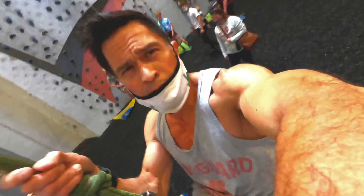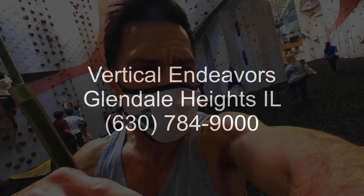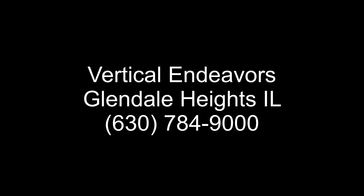I just like doing these because nothing else to do. So up here, this is a ceiling for Vertical Endeavors — that's how it looks down below. I'm going to let go. So this is the ride going down. The auto belay really drops you off very slowly. You have nothing to worry about.